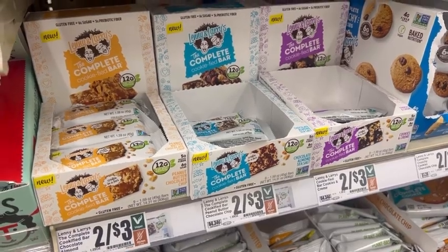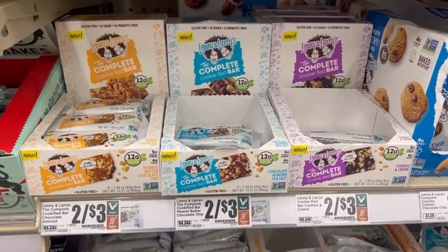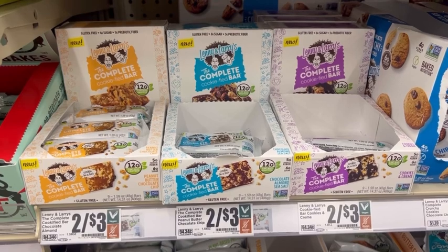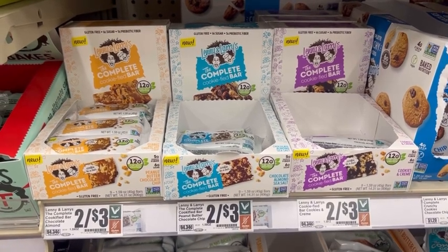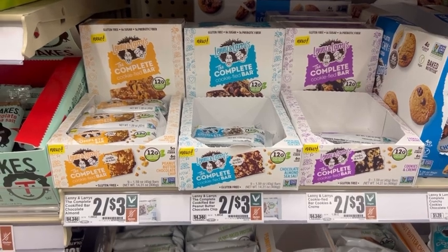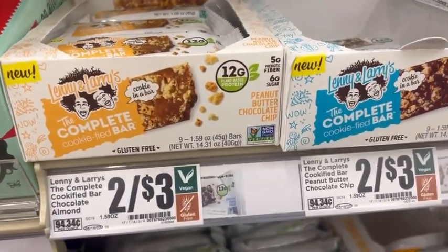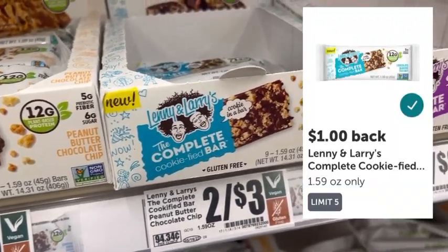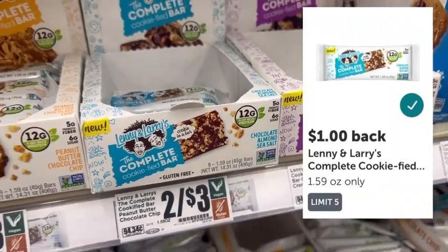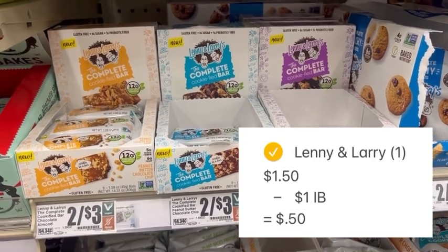Here is an easy deal that does not require any coupons — you just need to use Ibotta. This is great if you are working towards any Ibotta bonuses. These Lenny and Larry's Complete Cookified Bars are two for three dollars at my store. You can go ahead and pick up one and pay $1.50 out of pocket, then take your receipt and submit it to Ibotta where you will get back a dollar, making one of these just 50 cents. The Ibotta rebate does have a limit of five.